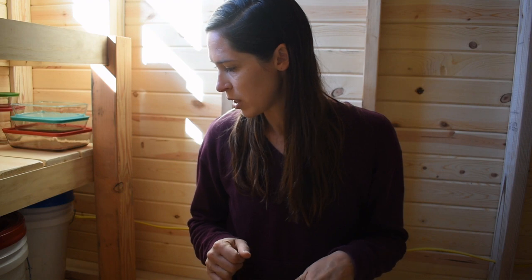Hey guys, it's Marissa here from Little House Living. After my last video about buying foods from a bulk co-op, I had a lot of questions about the bucket storage that we use. We've been using this method for bulk food storage for at least 12 years now, and it works really well.